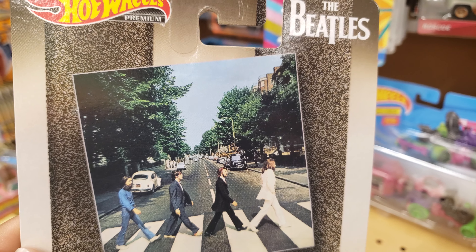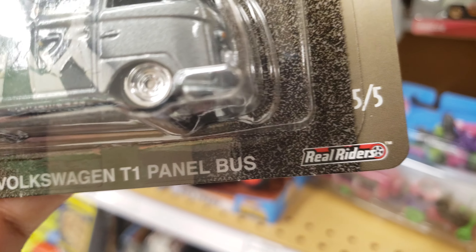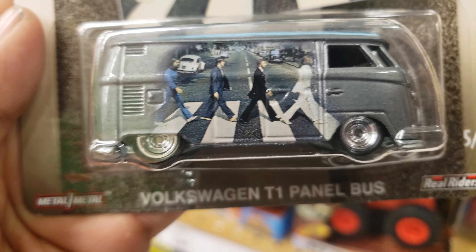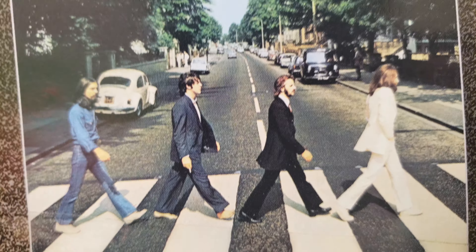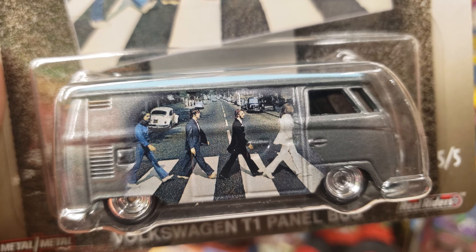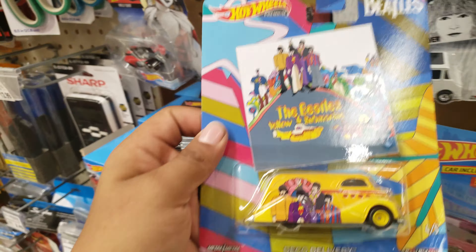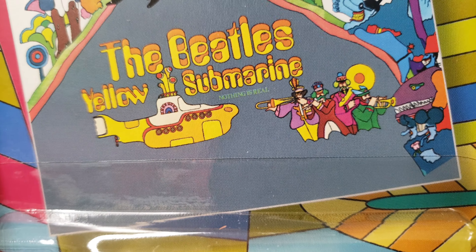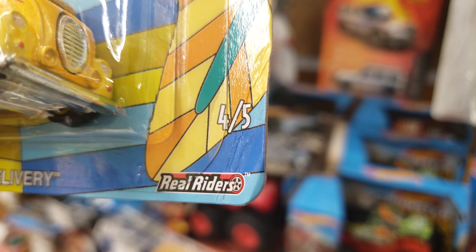What is up everybody! Take a look — the Beatles, metal on metal, real riders, five out of five with these amazing Volkswagen T1 panel bus. Very, very nice. Take a look — they have this whole album cover, well not the whole thing, but boom, right there. Very nice casting, very nice artwork. Hot Wheels premium, the Beatles Yellow Submarine — 'Nothing is Real' — this is the Deco Delivery, very nice with the soft corner over here.